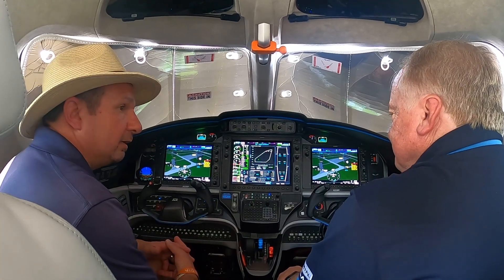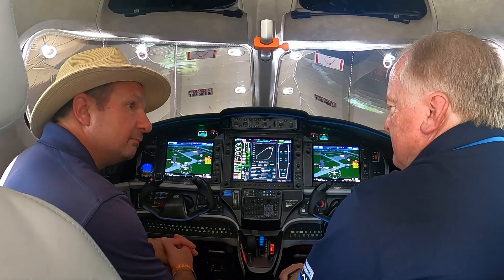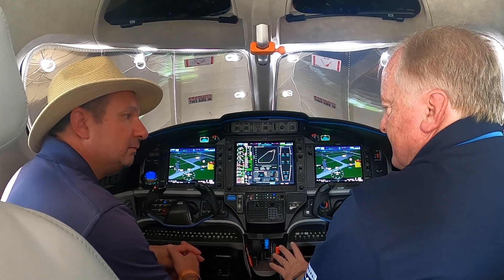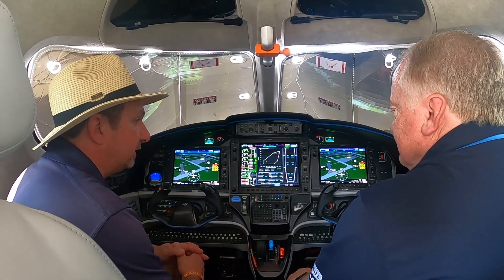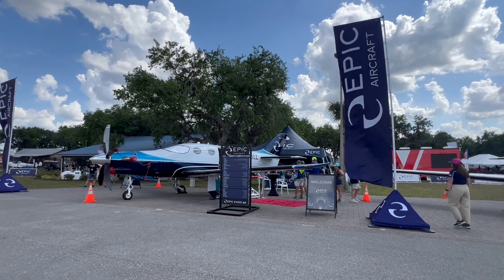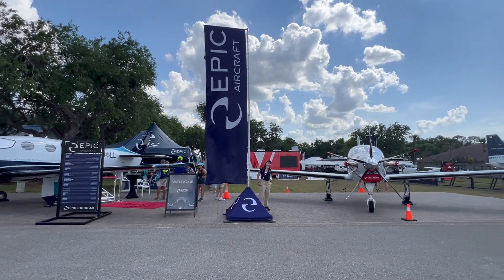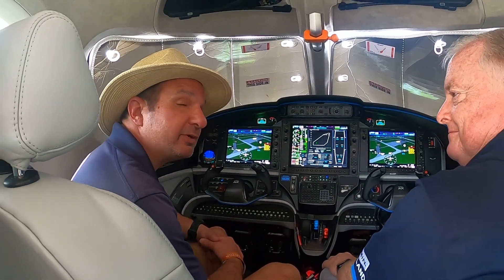The AX is pretty much certified and ready for delivery — we'll start deliveries of the AX in the summer. For more information, visit epicaircraft.com. You've been watching coverage from Sun 'n Fun 2025; I'm with Doug King at Epic Aircraft, thanks a lot for watching.